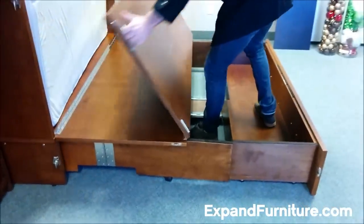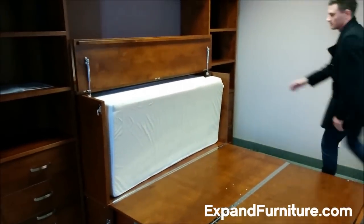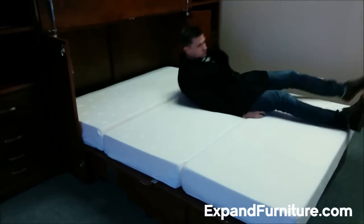This cabinet quickly transforms into a bed. Built to last with real Canadian wood, it will support up to 500 pounds. It also includes a very comfortable gel memory foam mattress.